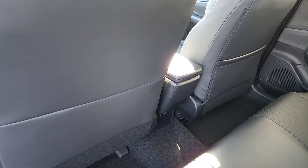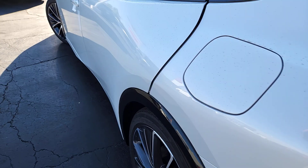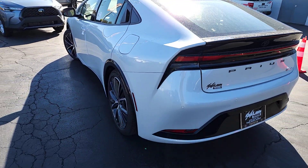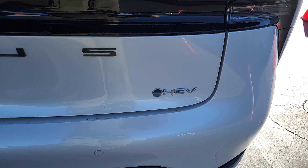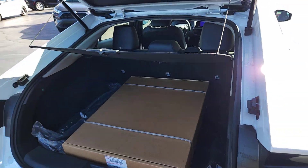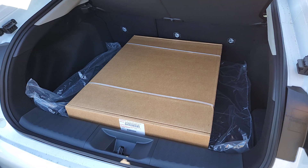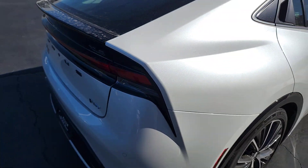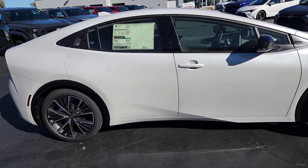Make this Prius your partner in comfort and efficiency. Hop into the driver's seat and let us take care of the rest. We'll see you next time.